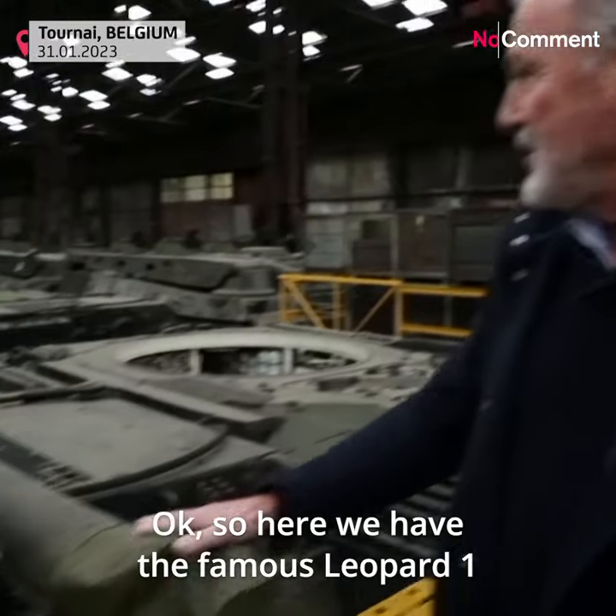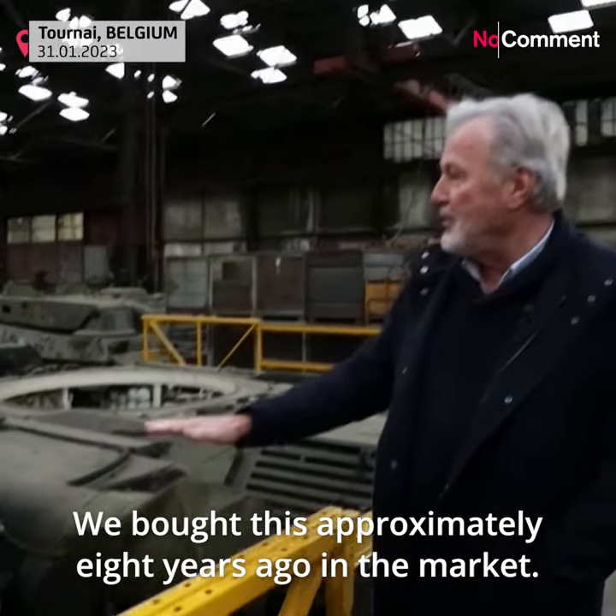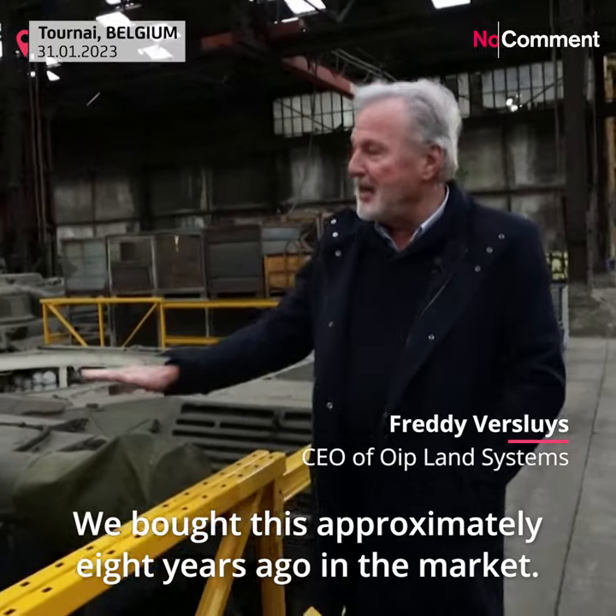Here we have the famous Leopard 1. It's an A5 version. It's a Belgian Leopard. We bought this approximately eight years ago in the market.